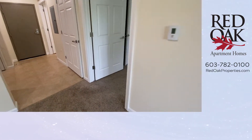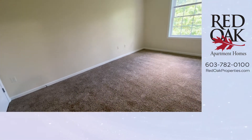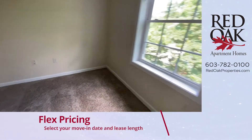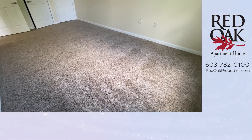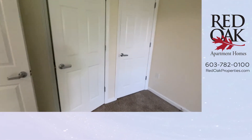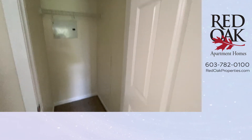Let's take a look at the bedroom. Again, nice size room. There is a large window — the blinds are included. There's plenty of space here for a queen-size bed, and there is a deep closet with lots of floor space.